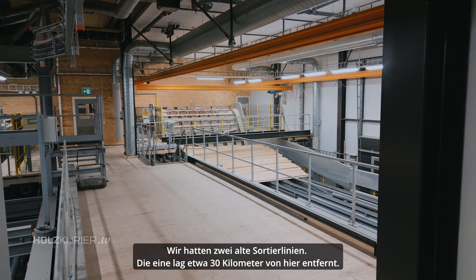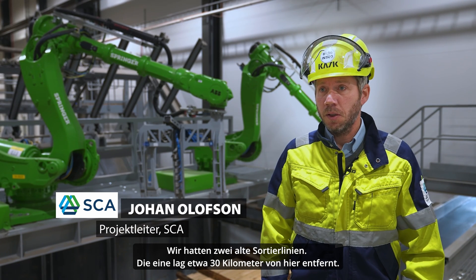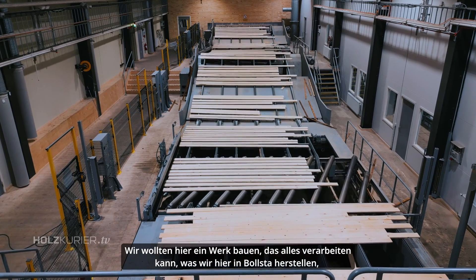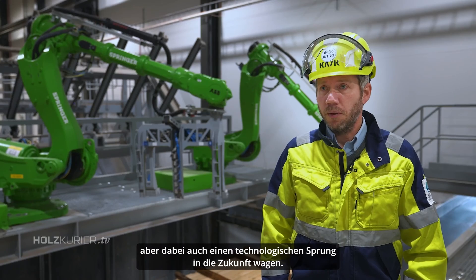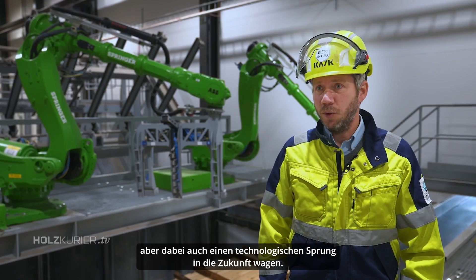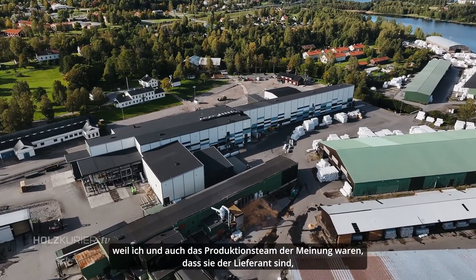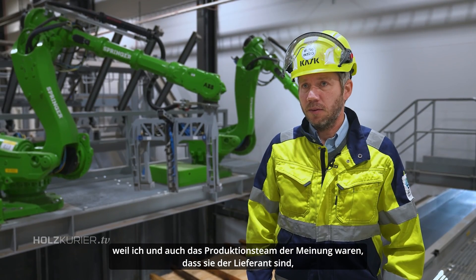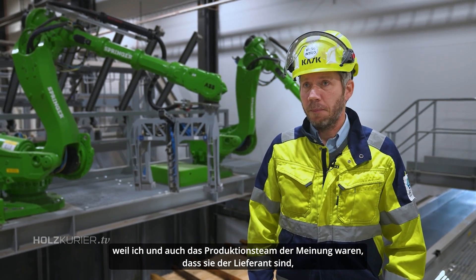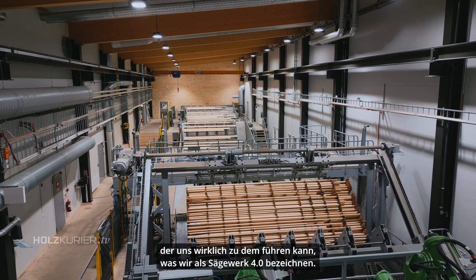We had two old grading mills — one was situated about 30 kilometers from here. So the goal was to build a mill that can produce everything that we do here in Bollsta, but also to take a technical leap into the future. We chose Springer because the project team felt they were the supplier that could really take us into what we call sawmill 4.0.